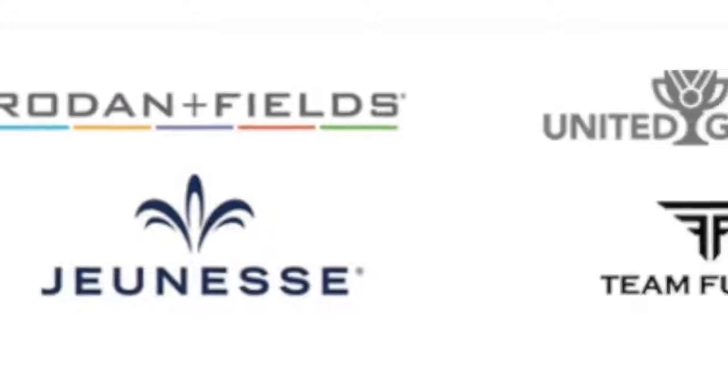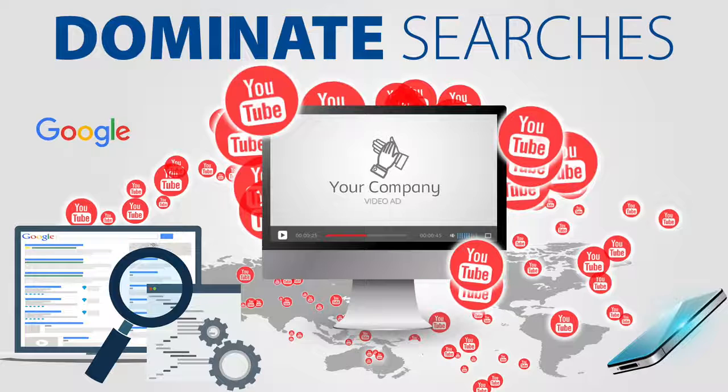We've analyzed several MLM companies' positions on search engines and made the decision to work with some leaders in this company and a few others on this webinar. We'll be working with a limited number of people in each company to establish a foundation for a long-term, team-oriented search engine marketing strategy, with the end goal of dominating top positions on Google and other search engines for these companies' search terms.